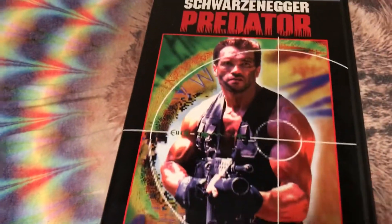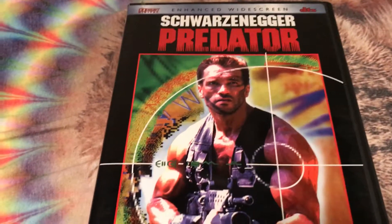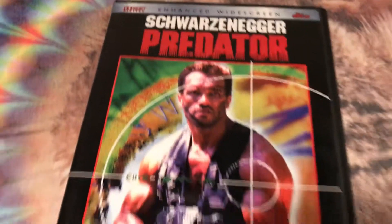Alrighty guys, comment, like, favorite, subscribe and let me know in the description box down below if you've ever watched this movie and what you thought about it. Alright, bye.